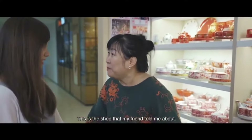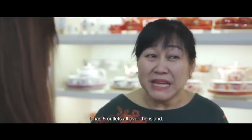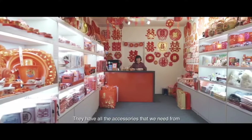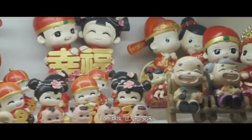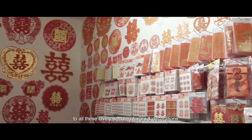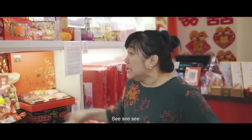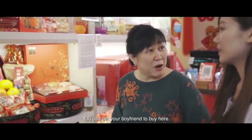This is the shop that my friend told me about. It's the biggest Chinese customary wedding shop in Singapore — it has five outlets all over the island. They have all the accessories that we need, from Jia Zhuang, Guo Da Li, An Chuang, to all these lovely favours and decorations. Come, see this — this is the Guo Da Li package. There are so many things here. You can get your boyfriend to come and buy here.